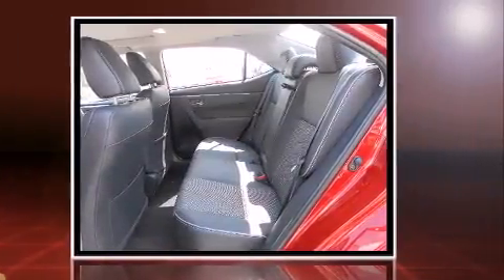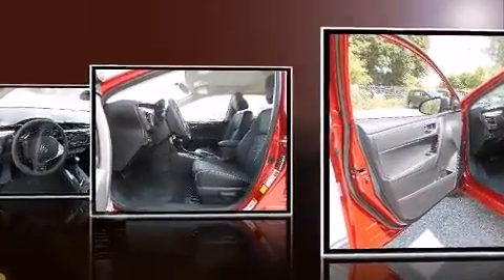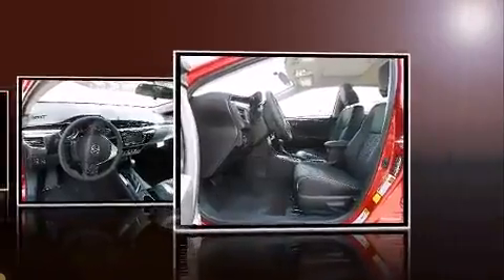Standard amenities include remote keyless entry, a tachometer, a trip computer, heated door mirrors, and cruise control.